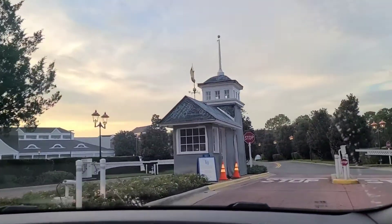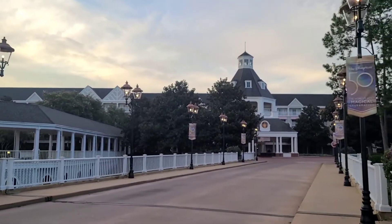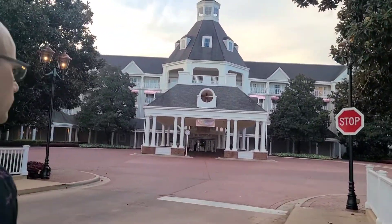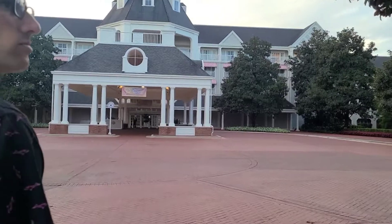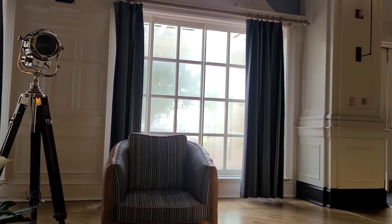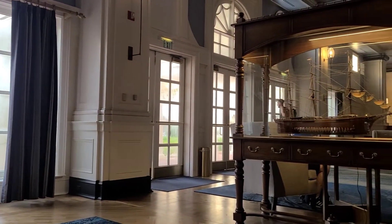And here we are at the Yacht Club. The entrance to the Yacht and Beach Club resorts, I think, are just beautiful. Once you get in the doors, though, it's gorgeous. Oh, by the way, here's the bus for the Yacht Club. It smells so nice in here — it smells like our house. I love it in here. It's really pretty.